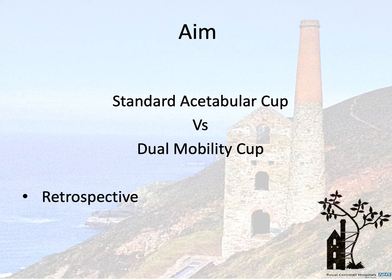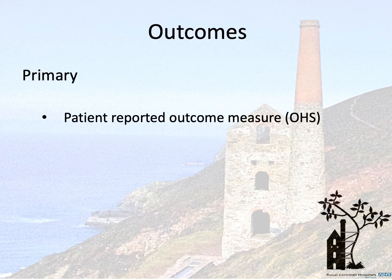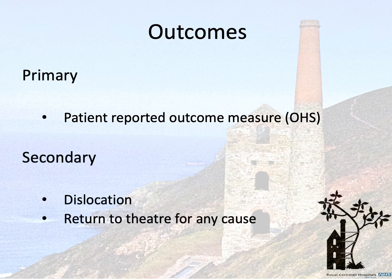We sought to do this using retrospective data and undertaking a case-matched comparison. Our primary outcome was Oxford hip score. This was powered to recruit a minimum of 52 patients in each arm. Secondary outcome measures were dislocation rate and return to theatre for any cause.